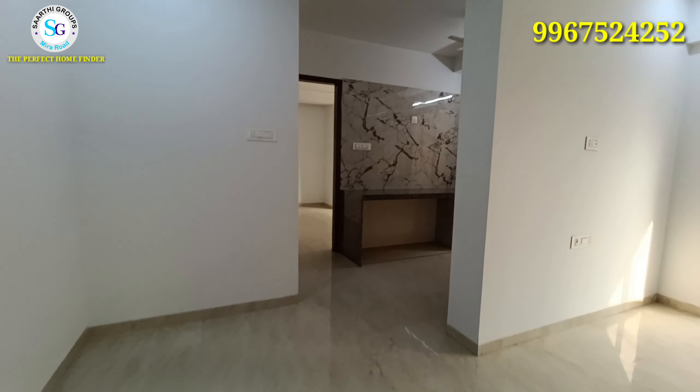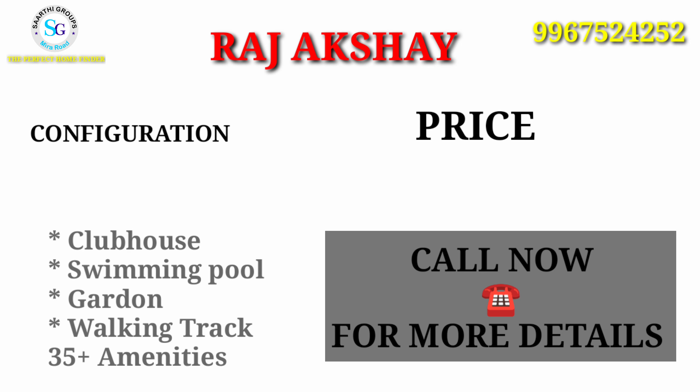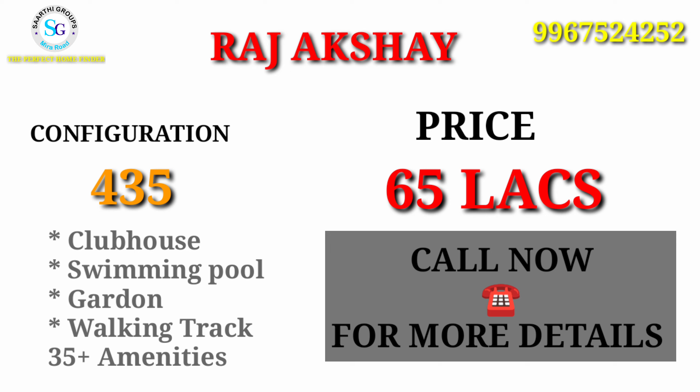So friends, this was the 1 BHK flat of Raj Akshay. I hope you liked this video and the configuration. The pricing is approximately 43.5 lakhs, and about 65 lakhs all-inclusive. If you want to know the exact price, you can call me.